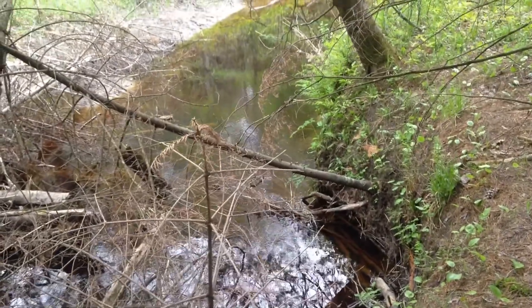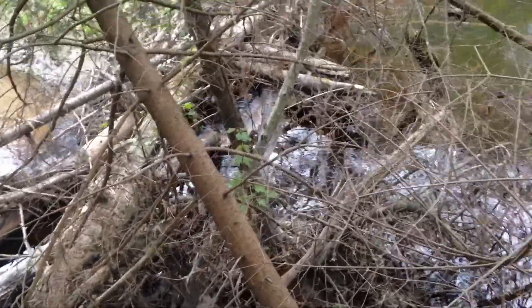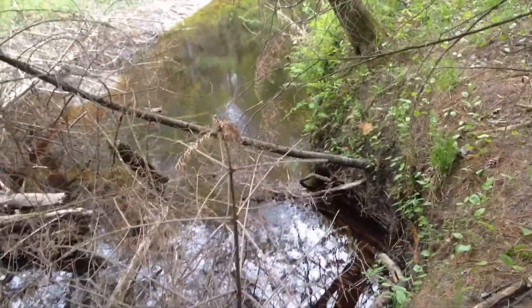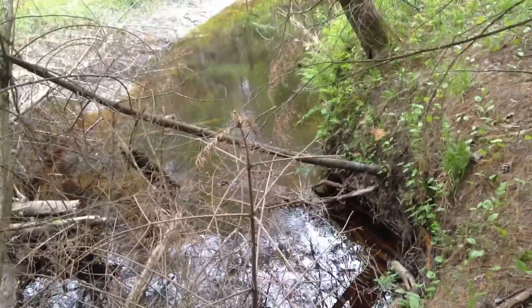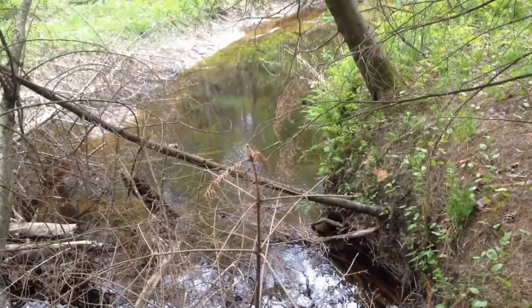There's another deep pool right after this blockage — there's a little dam-type thing. There's another deep pool with a few sticks sticking out, so there could be something sitting right at the edge of that. We're going to go check it out.